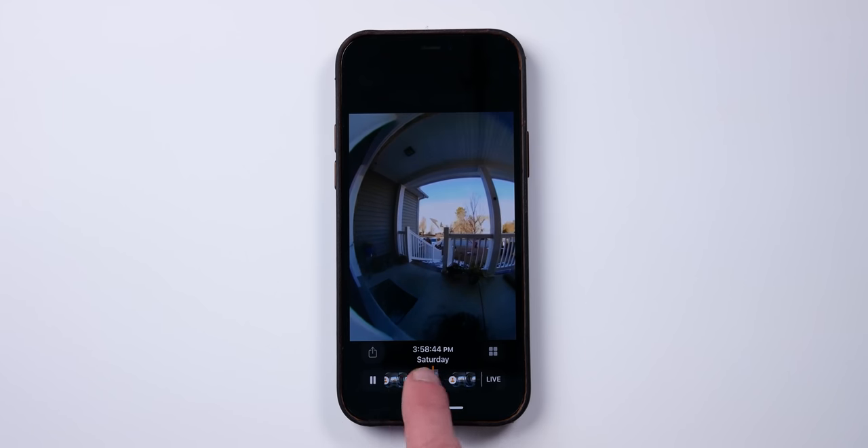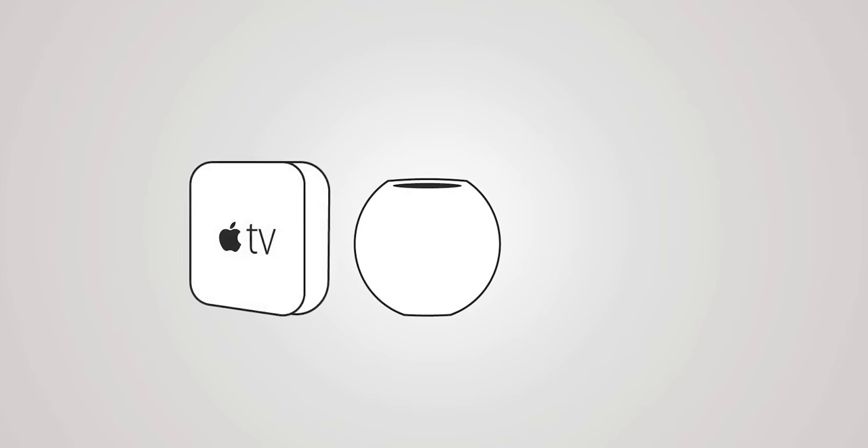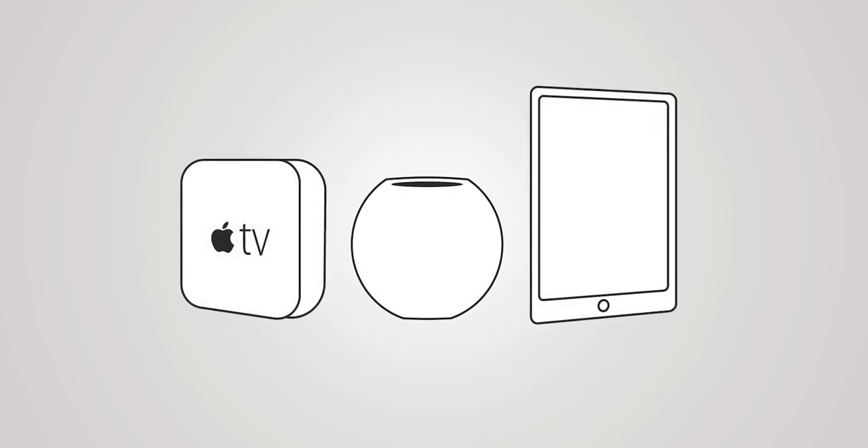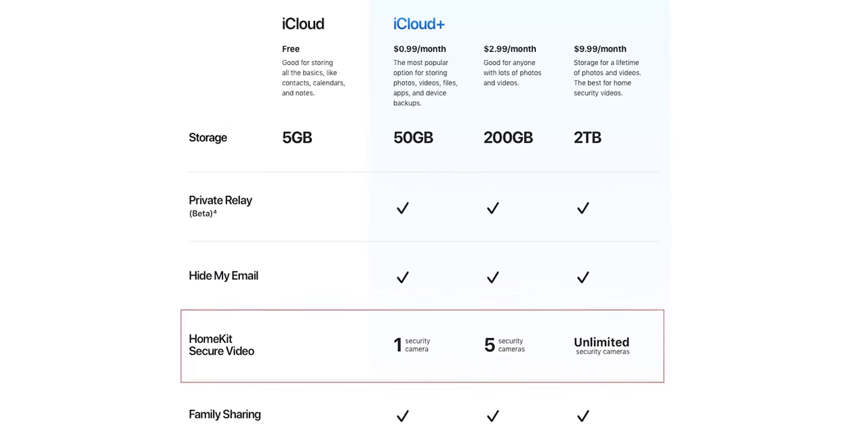There's a whole video about what HomeKit Secure Video is that I'll also link below. Essentially, it's Apple's service that allows you to securely record and store video footage from your security cameras in iCloud and access them on any of your Apple devices from anywhere. It does require a HomeKit Hub — either a HomePod, HomePod Mini, Apple TV, or an iPad — and it also requires an iCloud Plus plan, which you may or may not already have.